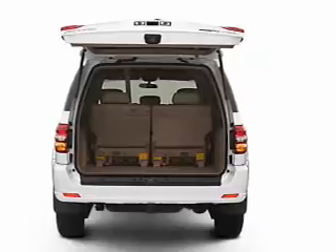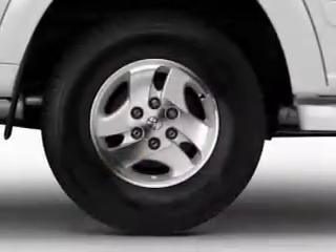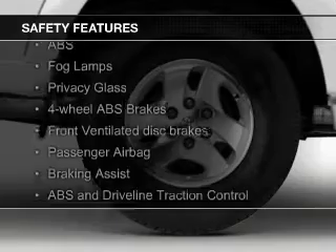Additional features include an adjustable tilt steering wheel, an alarm system, power seats, roof rails, and cruise control. Safety was made a priority with these features.